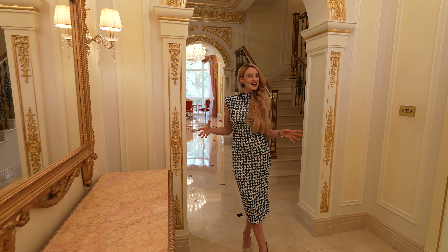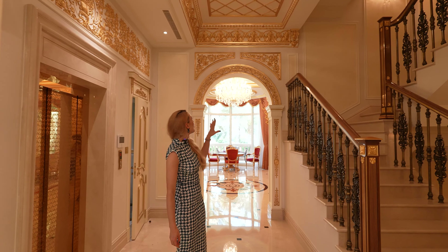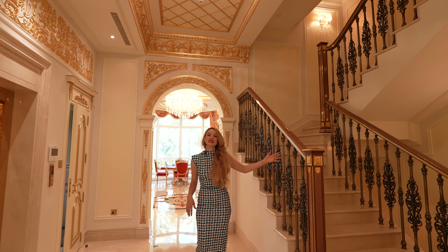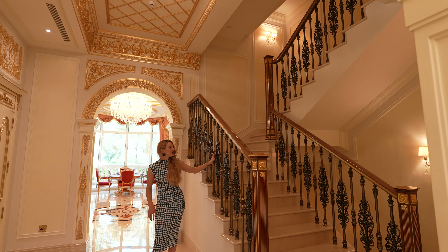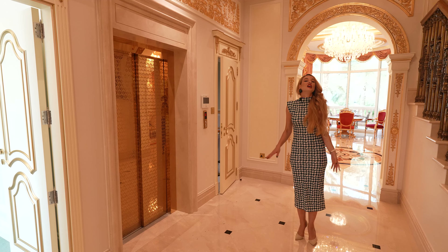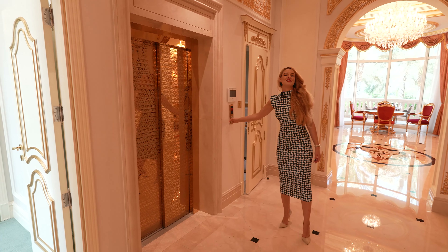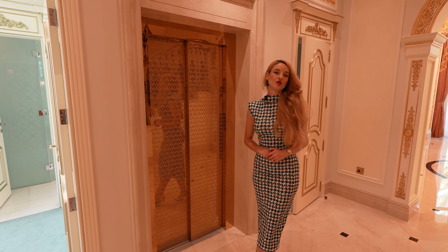Moving on, we have this amazing hallway detailed with gold leaves — everything you see on the walls is gold leaves. We have this amazing staircase; the details are everywhere, the leaves, the gold details. And on my right, if you don't feel like walking upstairs, why not take your private elevator straight to your bedroom — but we'll go there in just a moment.